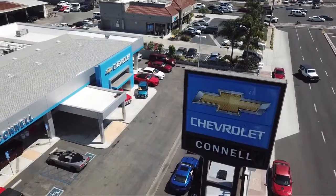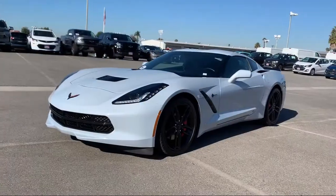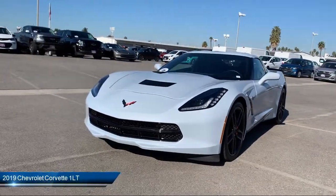Welcome to Connell Chevrolet, your premier destination for purchasing a vehicle. And here's a look at another one of our great vehicles from our extensive inventory.